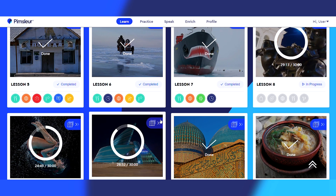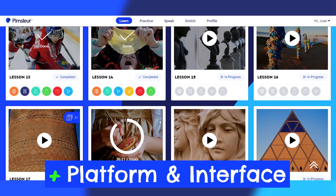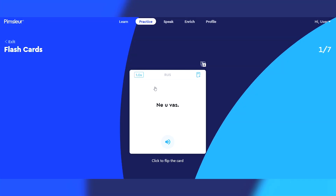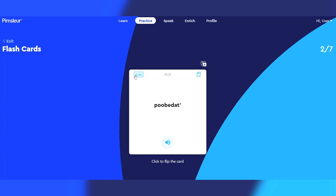Last up, I'm a big fan of the Pimsleur digital platform and mobile app. From a user experience standpoint, it's absolutely top notch — one of the best in the entire language learning industry. It has a modern feel to it, the app is really snappy, and everything is intuitively organized and easy to navigate. So I give them two big thumbs up here.